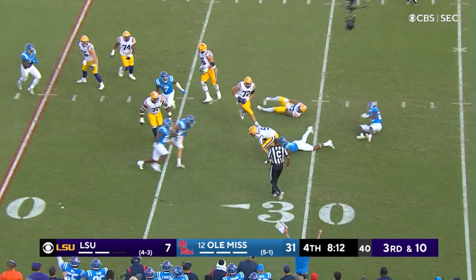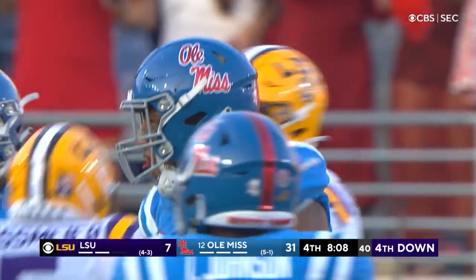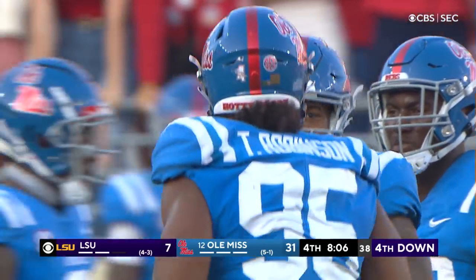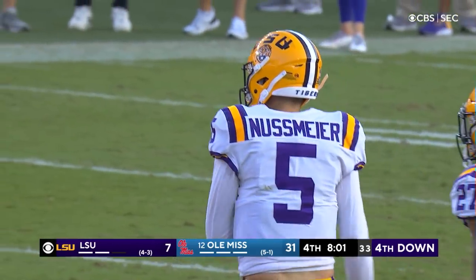Extra man coming and it's going to get to Nussmeyer. They drop him on the sack back at the 30 yard line. Tavius Robinson is the guy that will get credit for it, but he had some help from his friends.